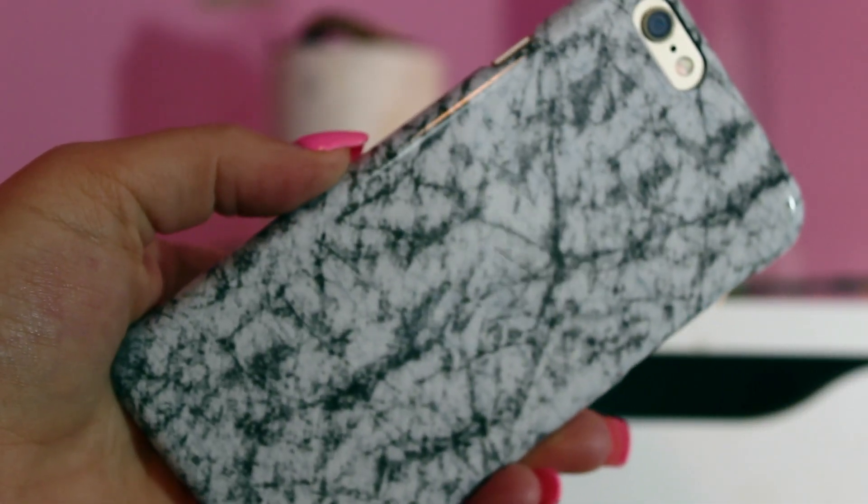And then I also got this phone case from Target — it was on sale for $5. If you follow me on Instagram, I posted a picture with it. So yeah, that's where I got it. If you want it, get it now because they're probably almost all out.